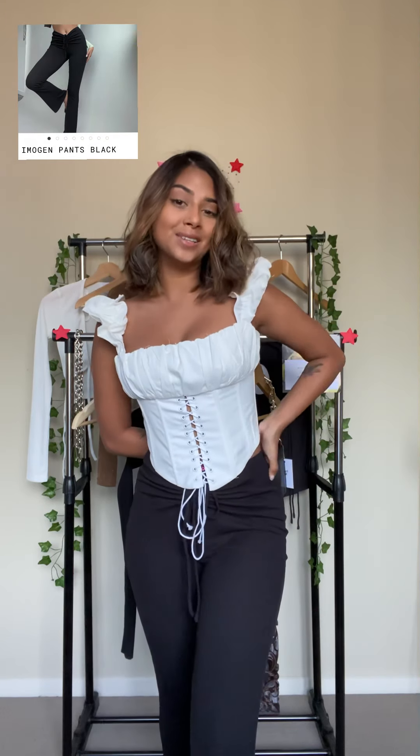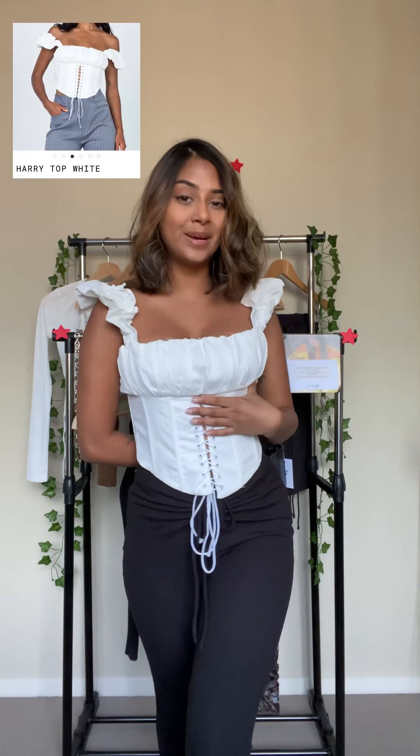Now I put the Imaging pants back on and I've styled it with this hairy top in white, in a size 4. I styled this whole outfit with the Stila shoes in size 5 and it looks very adorable all together.